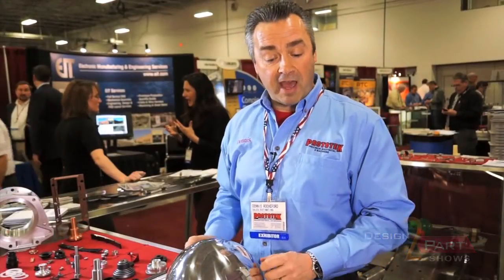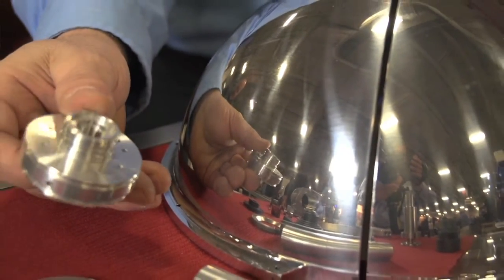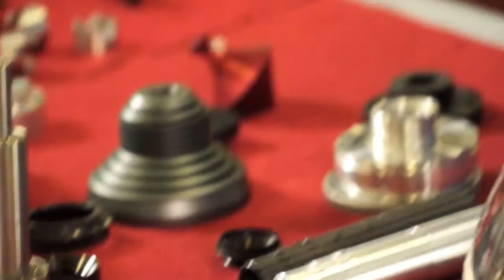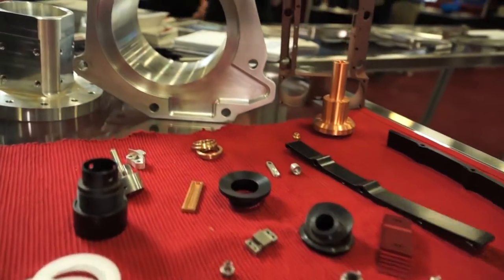We definitely have a variety of different types of materials that we deal with. We deal in aluminum, stainless steel, specialty type products, brass, copper. We do Delrin, and we also have small amounts of certain types of titanium. We also deal with plastics as well. There's no limitation on the specific type of materials that we deal with.